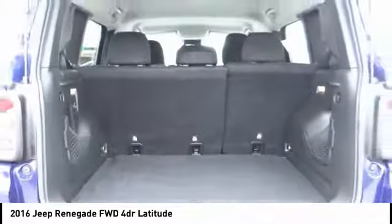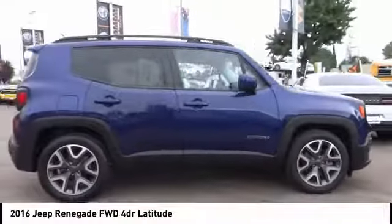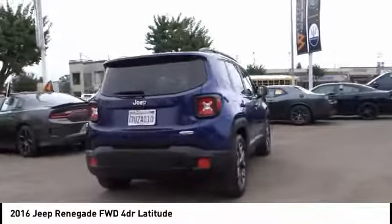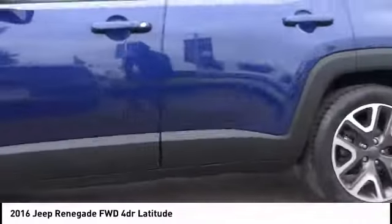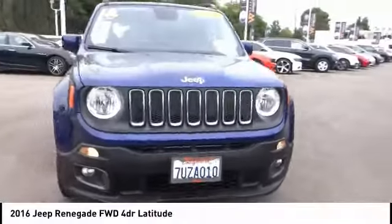Searching for a dependable vehicle that looks great, too? You found it, so stop in today. The Jeep Renegade.